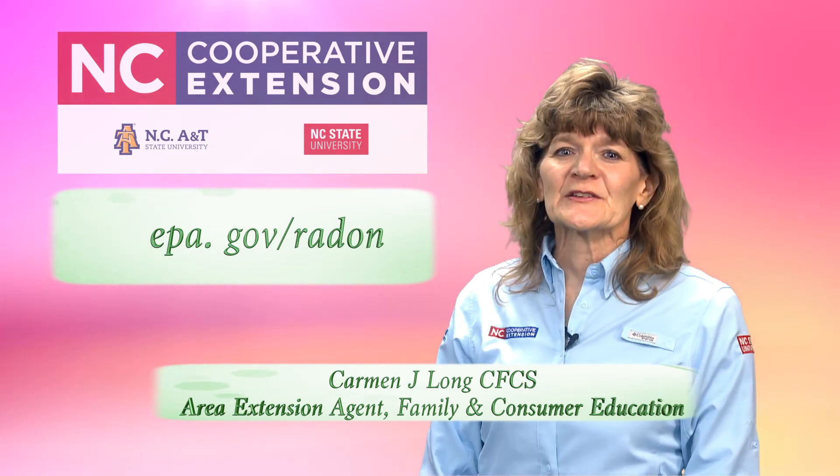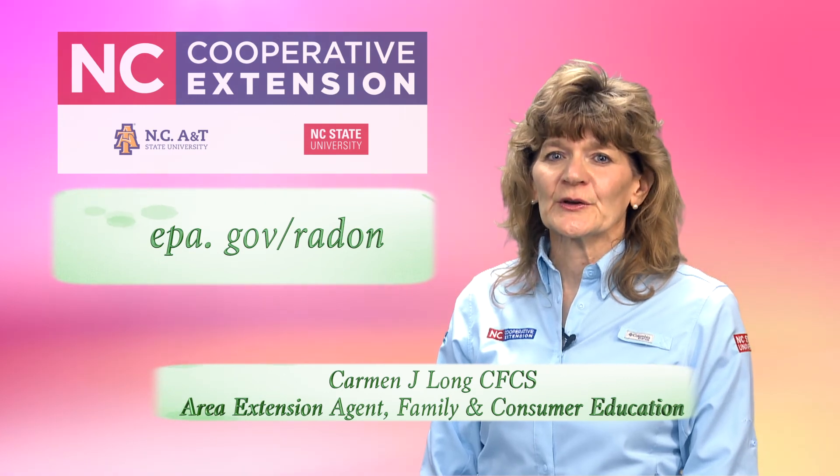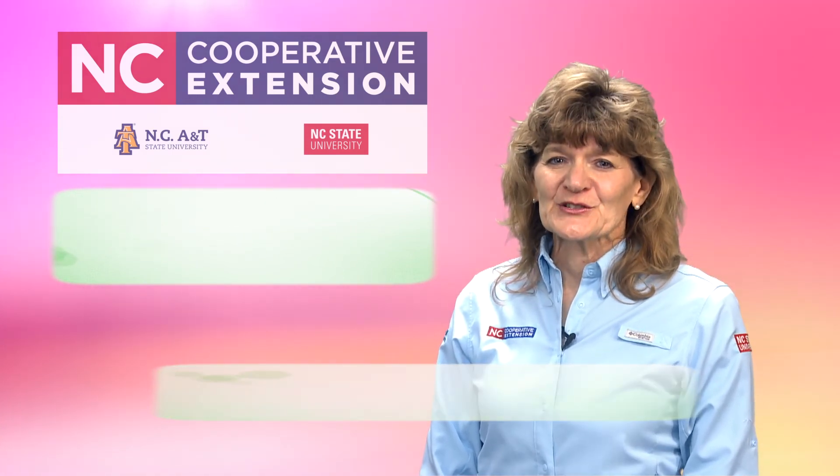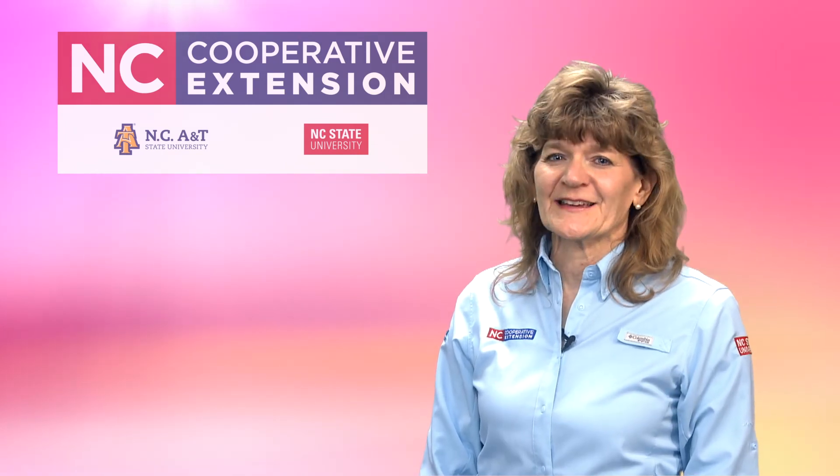For more information visit epa.gov/radon. This has been an Extension Minute and we look forward to seeing you again next time.